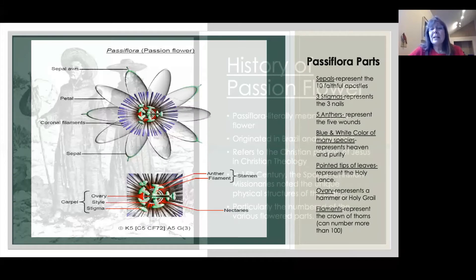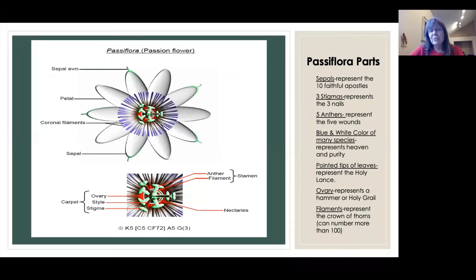The sepals represent the 10 faithful apostles, excluding Judas the betrayer and St. Peter the denier. The three stigmas represent the three nails — one in each hand and one through the feet. The five anthers represent the five wounds, four by nails and one by lance. The blue and white color of many species represents heaven and purity, and the pointed tips of the leaves represent the holy lance. The ovary represents a hammer or holy grail, and the filaments represent the crown of thorns, and they can number more than a hundred.